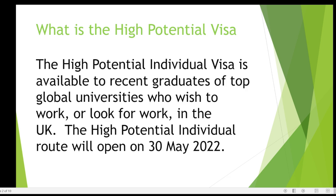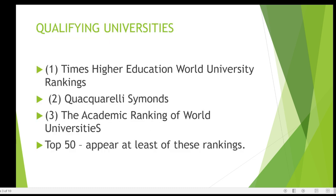So what is a High Potential Visa? A High Potential Visa is a visa that's available to recent graduates of the top global universities who wish to work or look for work in the UK. This visa will be available from the 30th of May this year.